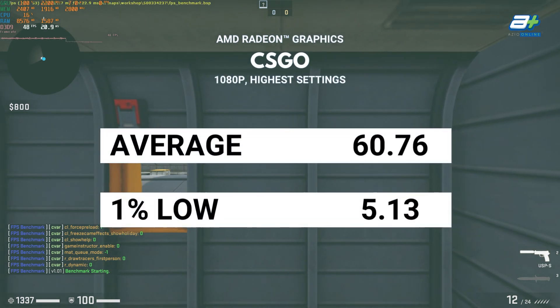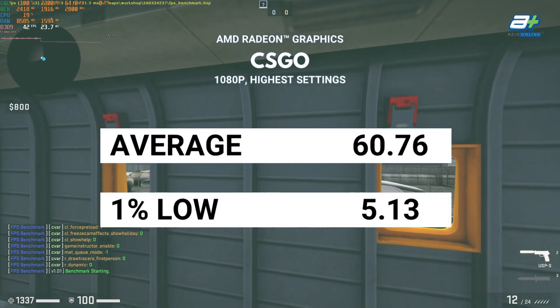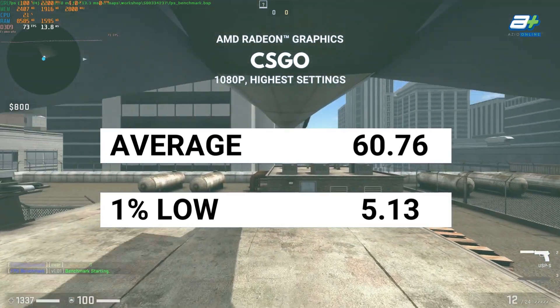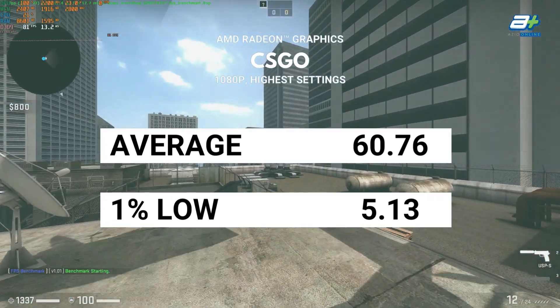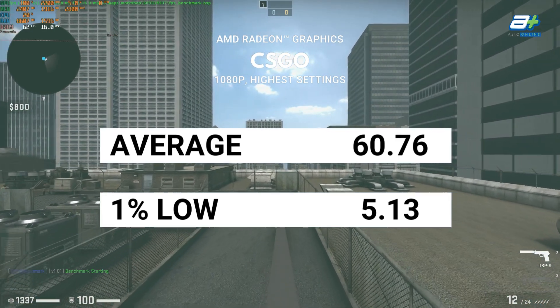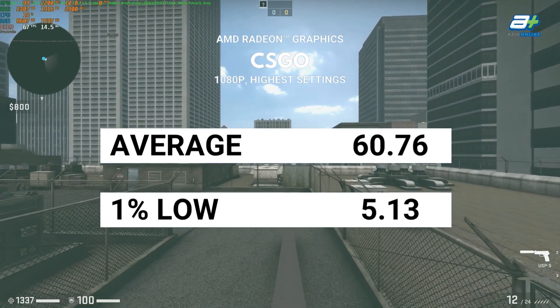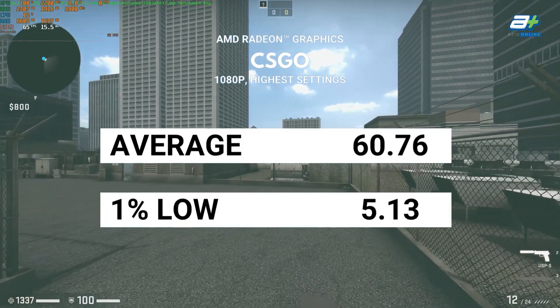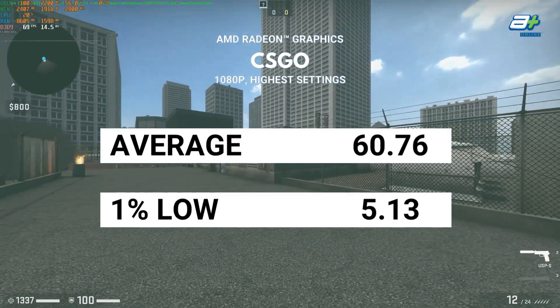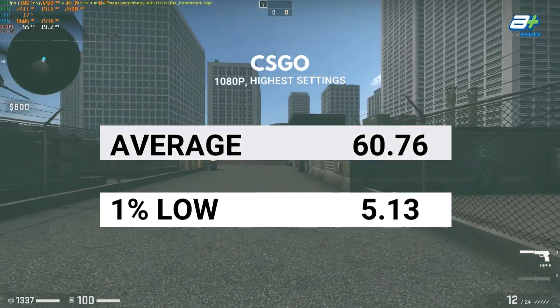CSGO is our next game, and although being an older game, it actually doesn't run as well as Dota 2. Hitting 60fps average at 1080p high is not very difficult. However, we did notice a huge frame drop when a smoke grenade was used during the benchmark — something to take note of for CSGO players planning to game on the Ryzen 7000 series integrated graphics.